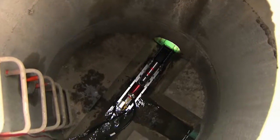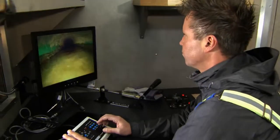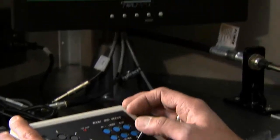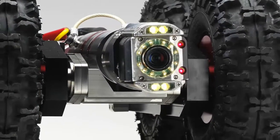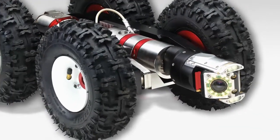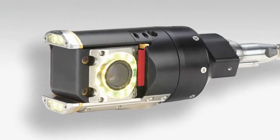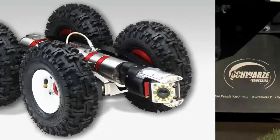Its high-definition camera sends crystal-clear video images to a control room. An operator can angle the lens to visually inspect every part of the interior surface while the transporter is in motion. Cubex also markets the PE3420 camera, which features the industry's first wiper system for rotational lenses, eliminating time lost from having to retrieve the Robocam just to clean the lens.